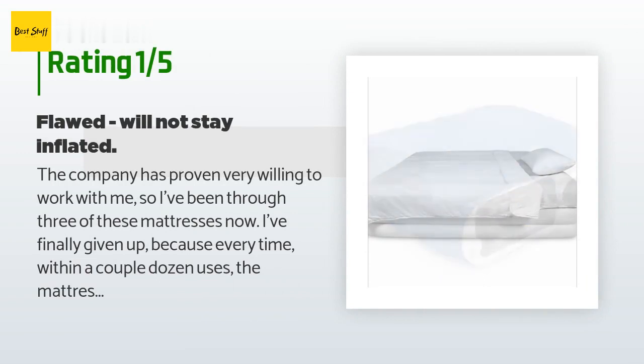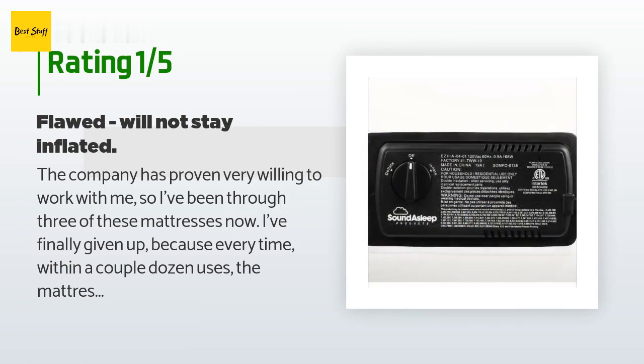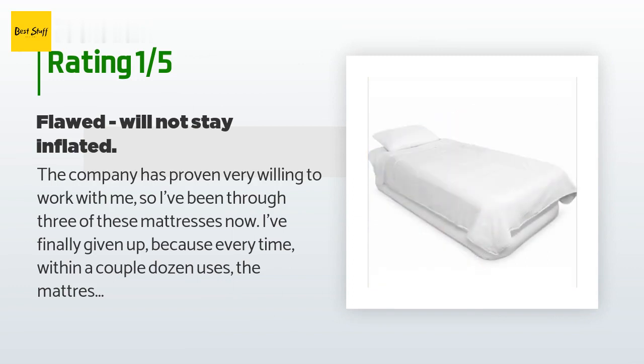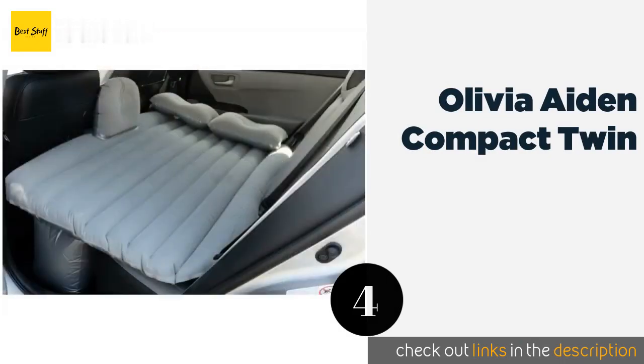An unhappy customer said: "The company has proven very willing to work with me, so I've been through three of these mattresses now. I've finally given up because every time, within a couple dozen uses, the mattress starts to deflate at night. It quickly gets bad enough that you have to air it up once or twice during the night, or you are sleeping on the floor. According to my son, the in-bed inflate mechanism will not stay sealed because it has a design flaw."